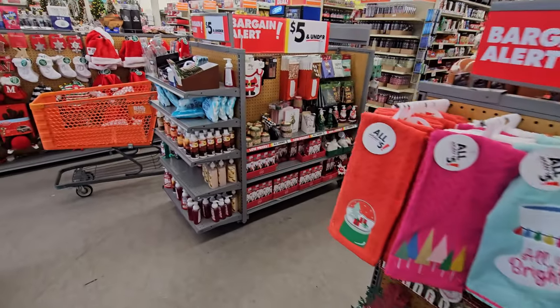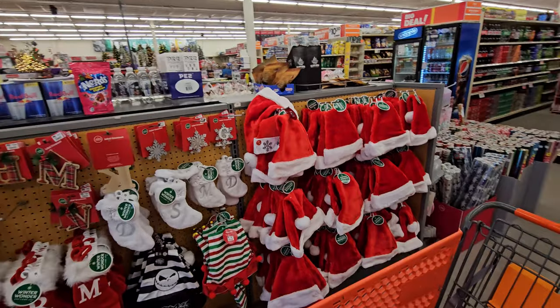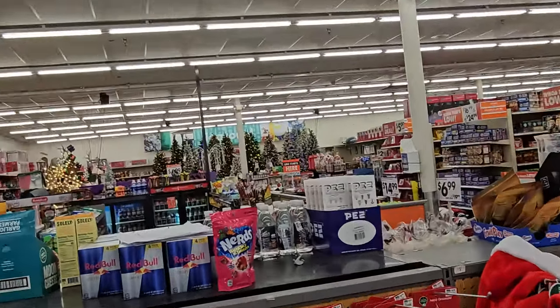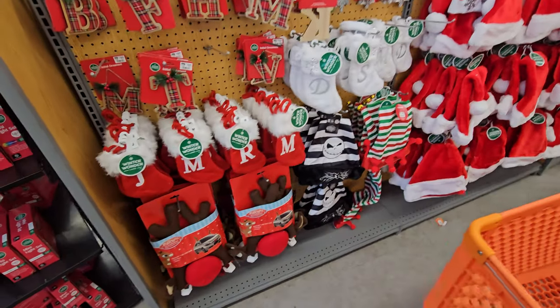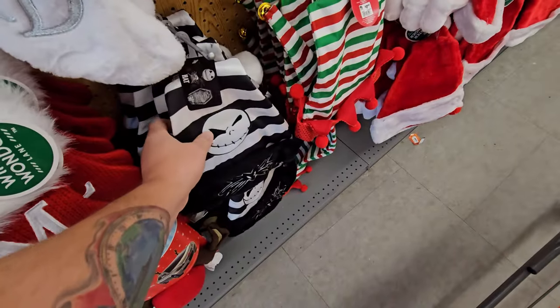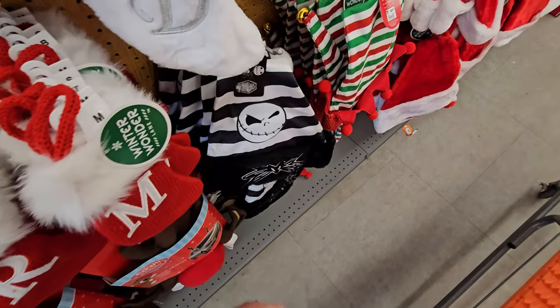Big Lots always has a ton of Christmas stuff, right from when you walk in the door all throughout the store. You can see the Christmas trees back there — that's where we're going in just a second. But I wanted to take a look right here — it's a Nightmare Before Christmas Santa hat. What the heck? That is pretty cool.